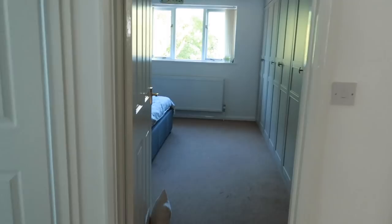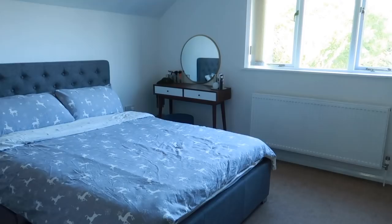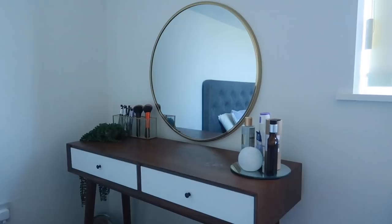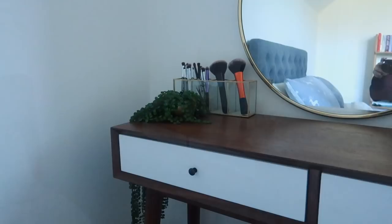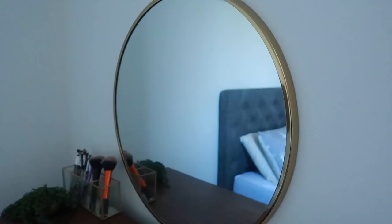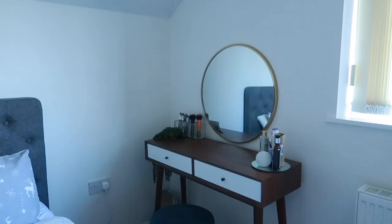Coming out of the bathroom, you come into the main bedroom, which is mine and Lawrence's room — probably my favourite room of the entire house. There are still some bits to do, like adding prints on the wall above the bed. This is my dressing table, which I absolutely love. I got it from HomeSense — it's such a nice contemporary dressing table. It's very simple with only two small drawers, which is making me keep my makeup to a minimum. On top I have a little compartment for my brushes, also from HomeSense, and a little gold pot with fake plants drooping over — from Primark for about £3.50.